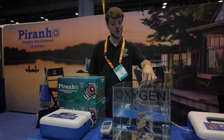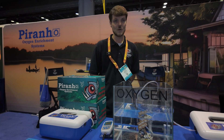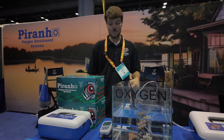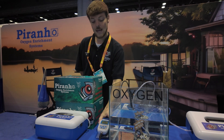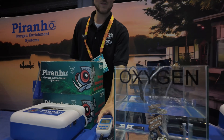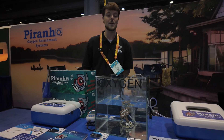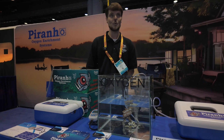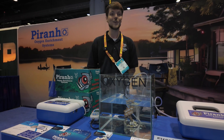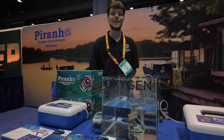We then bubble that oxygen through a 40 micron stainless steel diffuser to efficiently transfer it into the body of water. This allows us to maintain close to 17 milligrams per liter, which is almost three times the natural saturation you would get using an equivalent aerator system. So we're able to support fish for a lot longer and a much larger fish mass in a live well or bait tank.